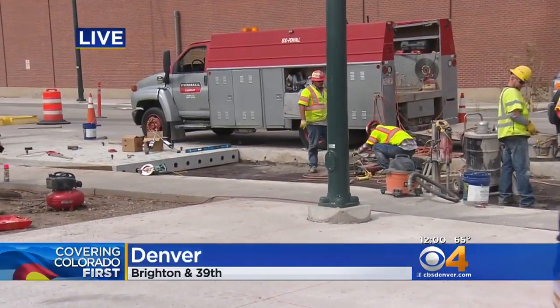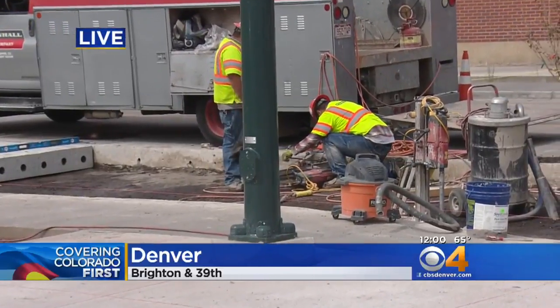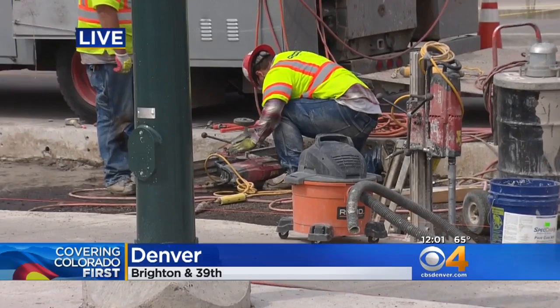Mackenzie O'Keefe is covering Colorado First at Noon, joining us live from Brighton Boulevard. This kind of takes the technology off the drawing board. This has been in the works for quite some time now, and this is the first time ever that this type of technology, new for roadways, will be found in the road itself. Crews out here are putting on those last finishing touches, the last two panels.